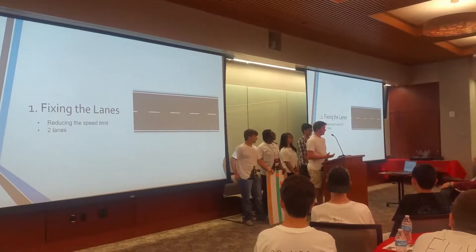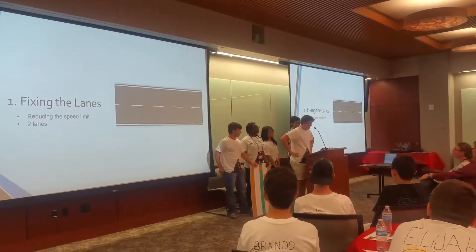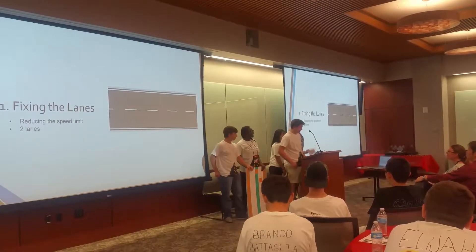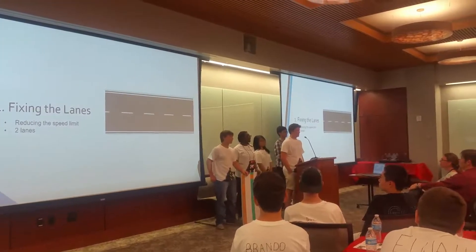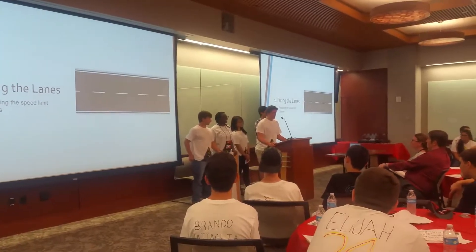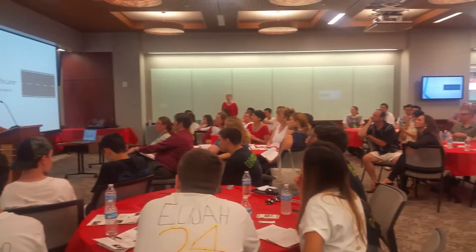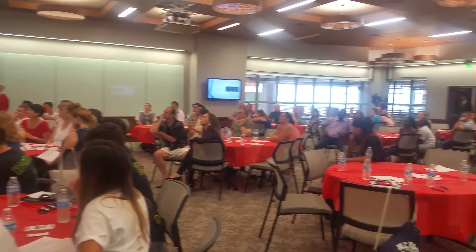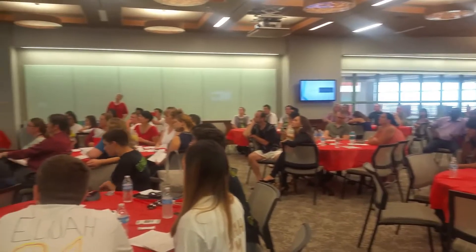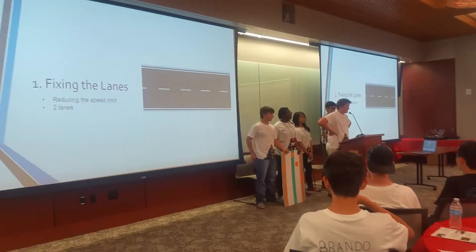The first thing you notice when you walk or ride through the highway is that it has too many lanes, which makes this an even more dangerous place for everyone — pedestrians and drivers. So we propose that we reduce the speed limit and that it should have three lanes instead of four. Having three lanes instead of four can provide organization for cars and drivers so that they won't have to stress over which lane to go.